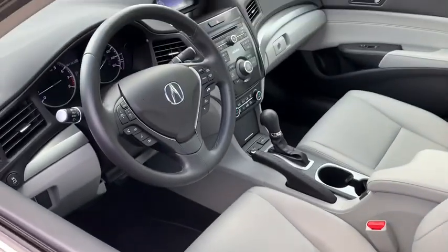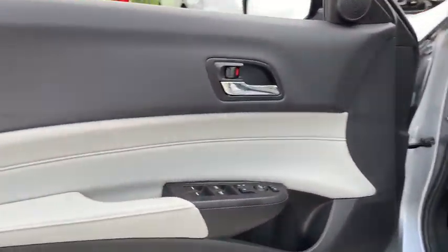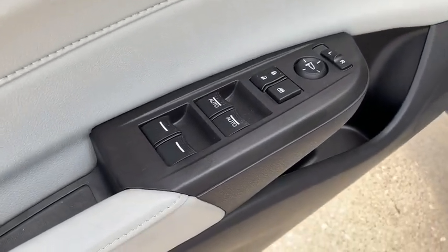If enjoying the drive is something important to you, then the ILX might be the one you are looking for. This vehicle has less than 25,000 miles. Here are some of this vehicle's great options.